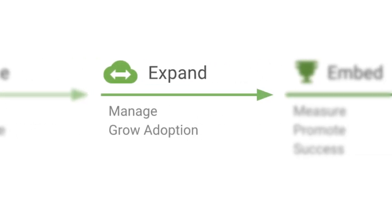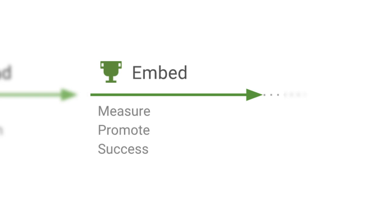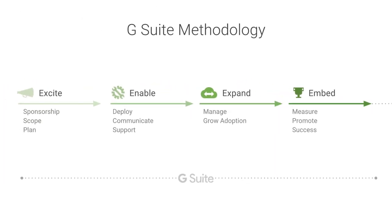The Expand phase is all about growing user adoption of G Suite services. This is done by providing training, optimizing support, and transforming business processes. Finally, the Embed phase aims to solidify G Suite into the customer's business operations. By measuring impact and promoting success stories, you can help the customer continuously innovate. This phase helps to promote new service opportunities. At each of these phases, different services and assets are designed to ensure success on the platform, with high adoption and return on investment.